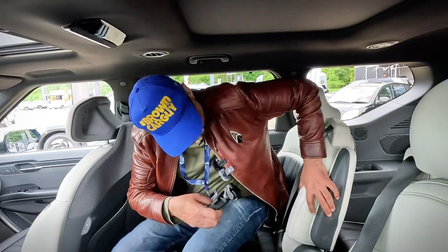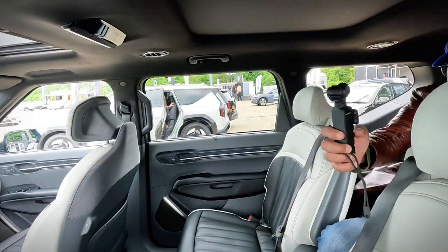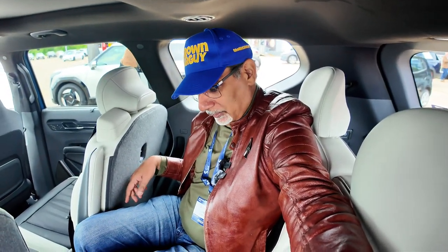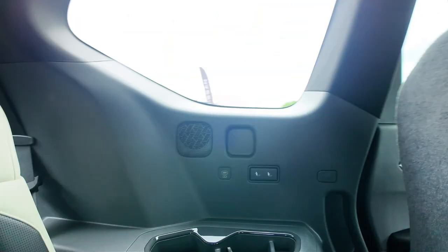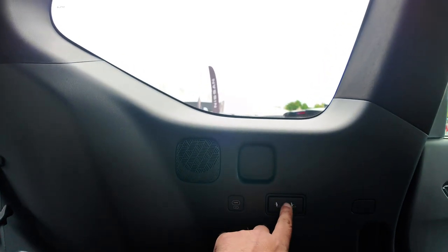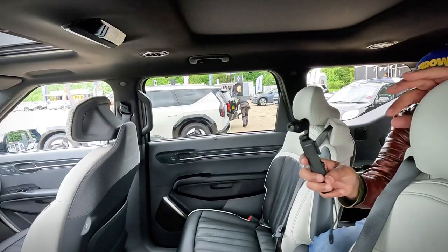There are seats in the back — I could try to get into them. There's enough space to maneuver. I don't think I could ride in here for too long, maybe just temporarily. But what's it like back here? Not bad — you've got your own cup holders, power, USB-C, and buttons, on both sides. So not bad at all.